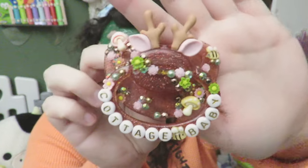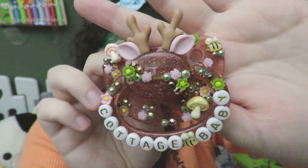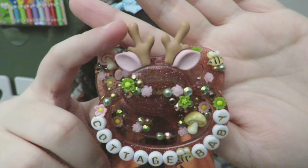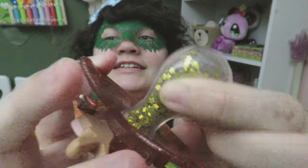Next up we have another custom, but this one is from Oopsie Daisy. It's another cottage core themed pacifier, but this one has little deer antlers. It's got crunchies — I love crunchies.